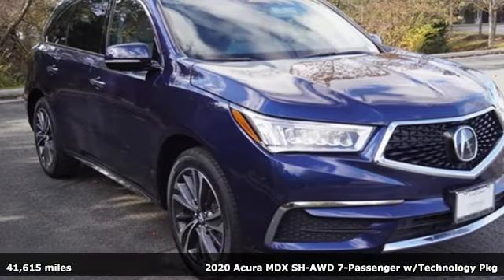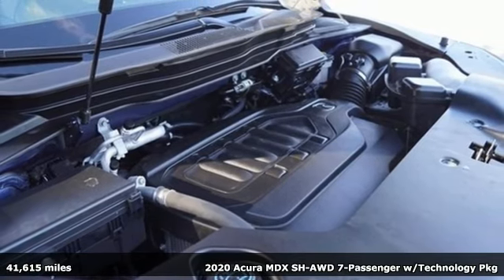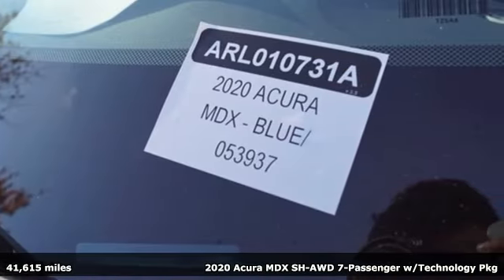Here's a 2020 Acura MDX. Acura has a legacy of innovation, a legacy that continues here. It comes with all the amenities you need.